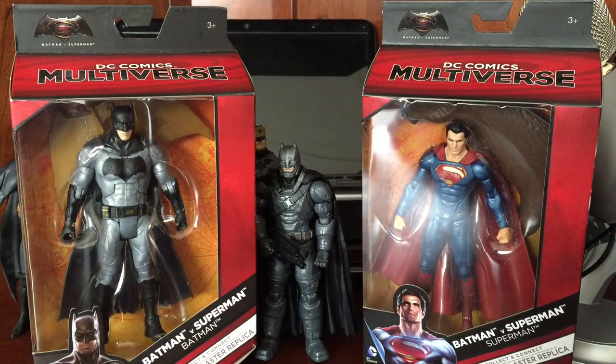They got a bunch of other stuff. They got 12-inch figures that are kind of cheaply made for 30 bucks, but if you want to bust those open and kind of play with those and customize them, that'd be cool too.